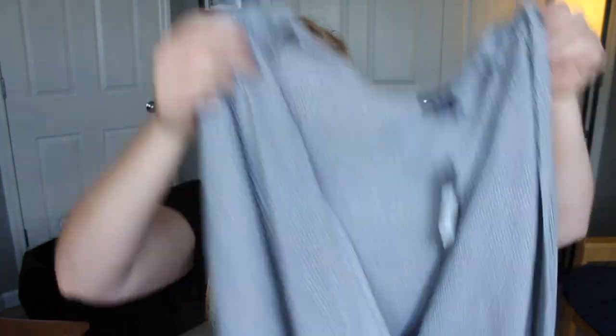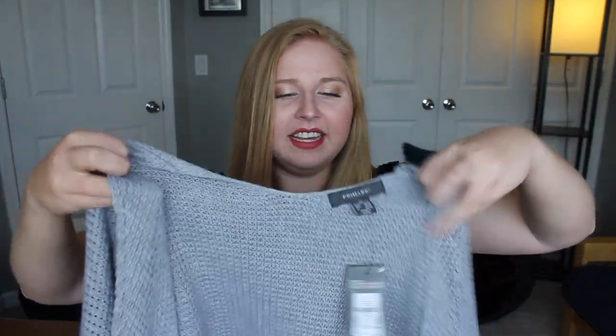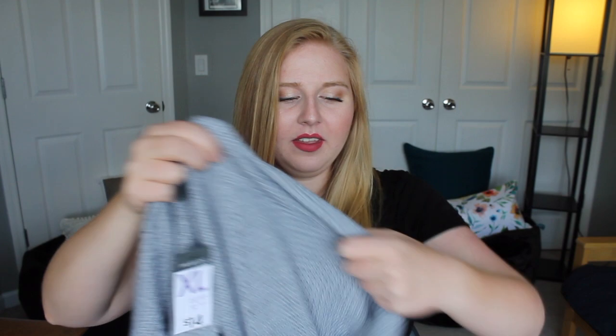Next up I got a little sweater in preparation for fall, which is quickly approaching. It is a gray knit sweater with long sleeves that are tapered at the end. It goes down right below the butt so you can wear it with leggings if you'd like. This was $14 and I got it in an extra large so that it would be really oversized and cozy, which it definitely is.